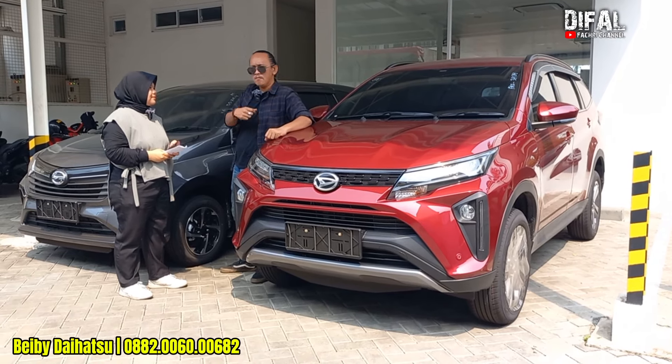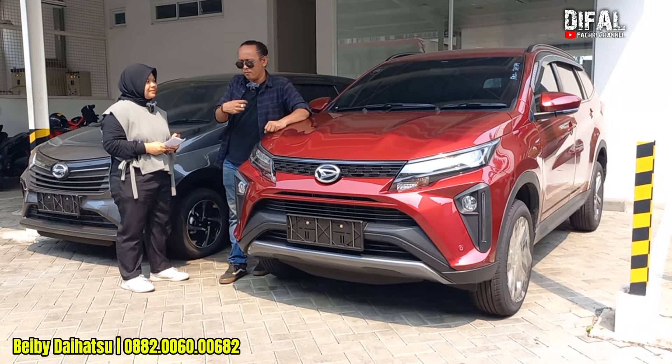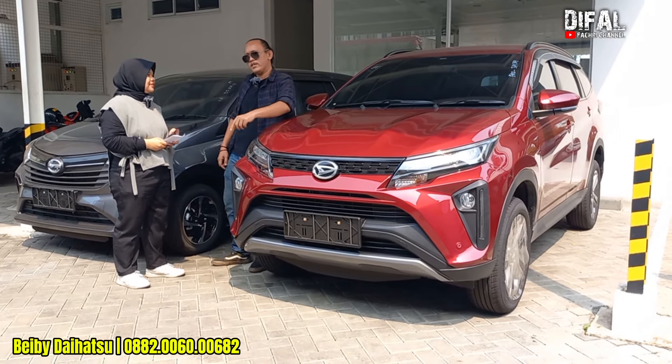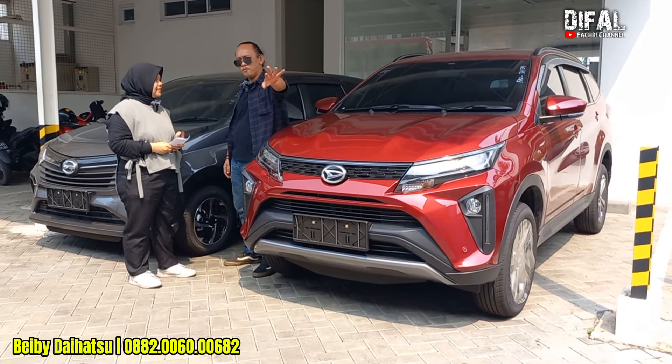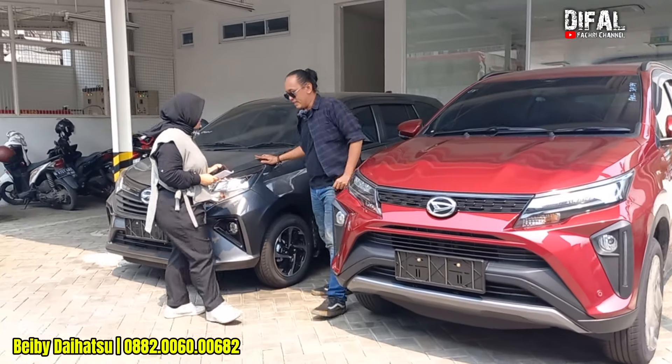Misalkan teman-teman punya modal 20 juta, 30 juta, proses Terios bisa ya. Bisa banget, 25 juta nanti dibantu hitung sampai mateng. Atau kalau Terios dananya belum cukup, tetap unit 3 baris unit barunya Daihatsu — Sigra aja ambil ya.